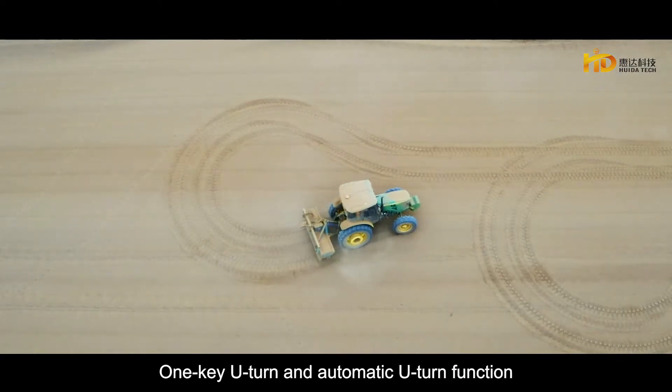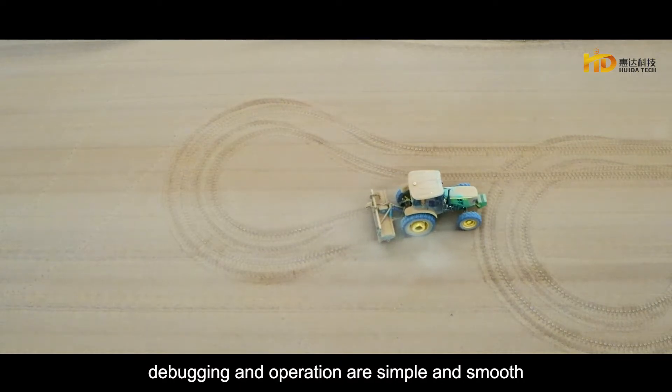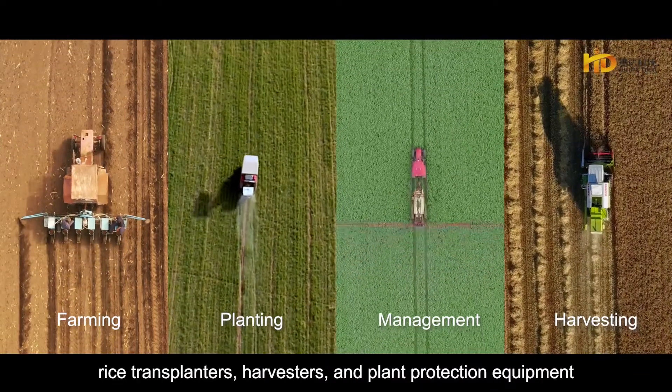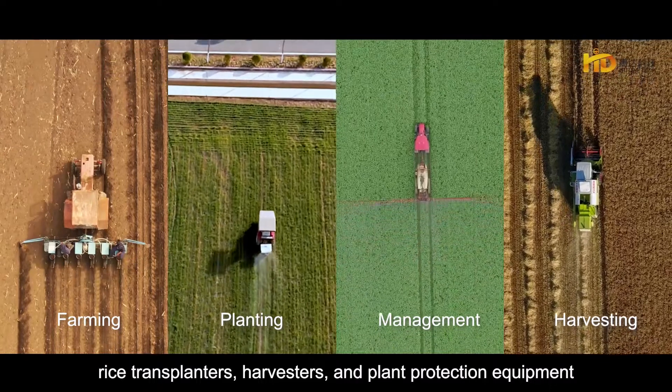One key U-turn and automatic U-turn function — debugging and operation are simple and smooth. Compatible with mainstream tractor brands, rice transplanters, harvesters, and plant protection equipment.